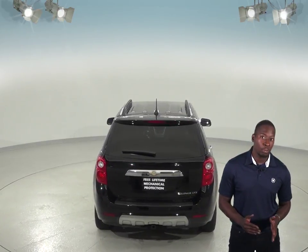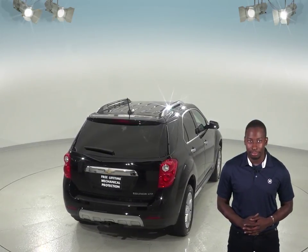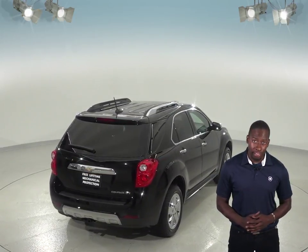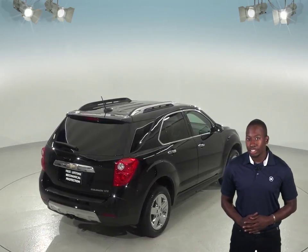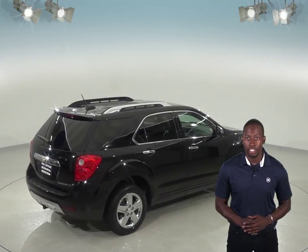Under the hood, this SUV has a 2.4L 4-cylinder engine with a 6-speed automatic transmission. There's only 25,000 miles on the odometer, and we've made sure that this Chevy is a reliable choice with our thorough 172-point inspection.